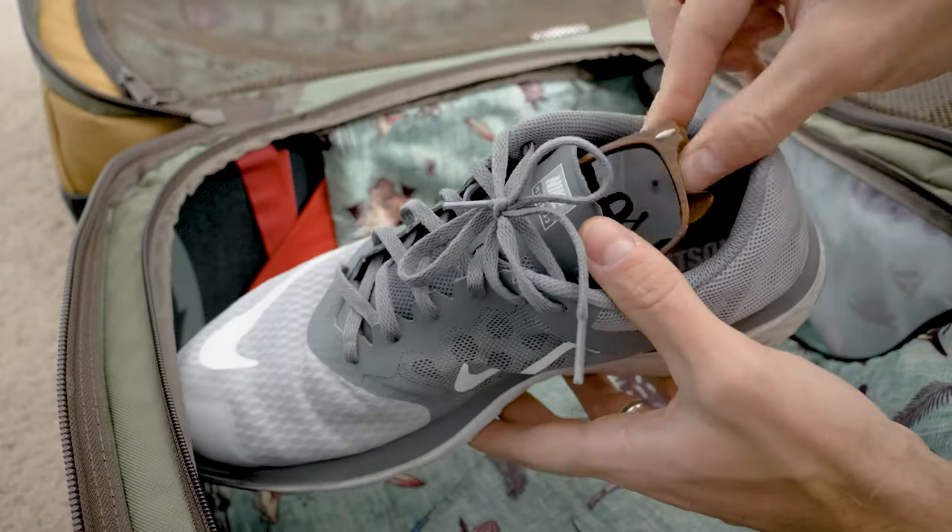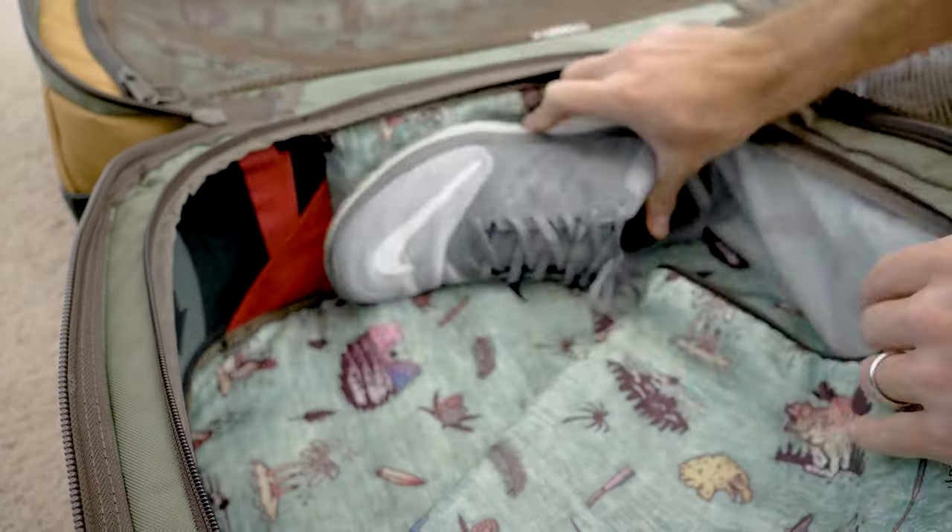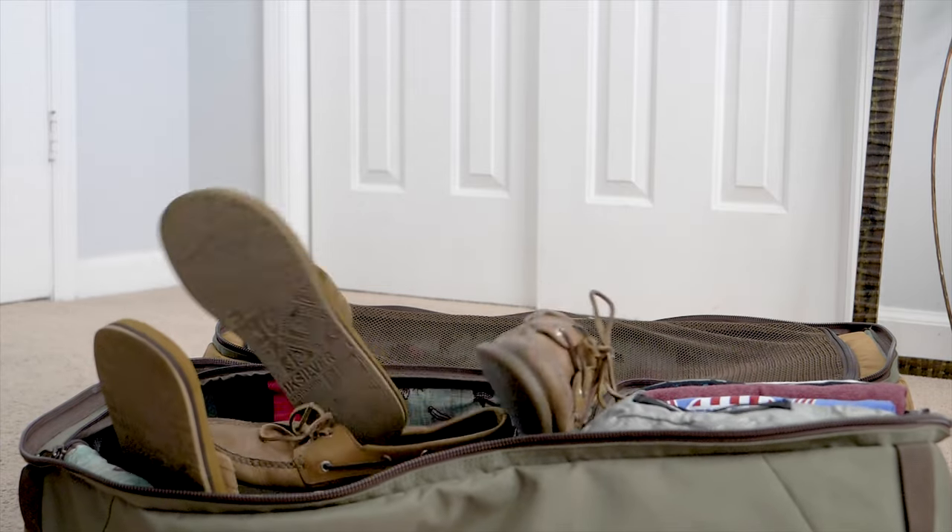For other bulky items such as shoes, you can pack things into the shoes and utilize that space inside. I pack sunglasses and jewelry in my shoes so that they don't get crushed in travel. Also, if you're going to pack seven pairs of shoes, I just suggest getting a shoe bag all for itself.